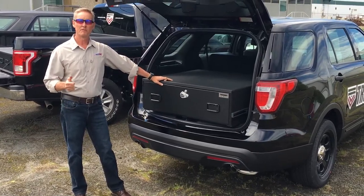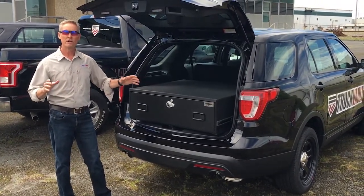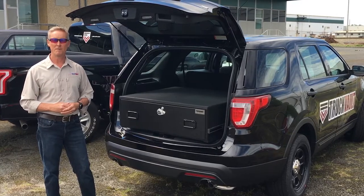Truck Vault is the name to remember for secure in-vehicle storage. You're going to see us all over — come say hi to us as you see us traveling, or we'll stop by and say hi to you. Again, Truck Vault is the name to remember.